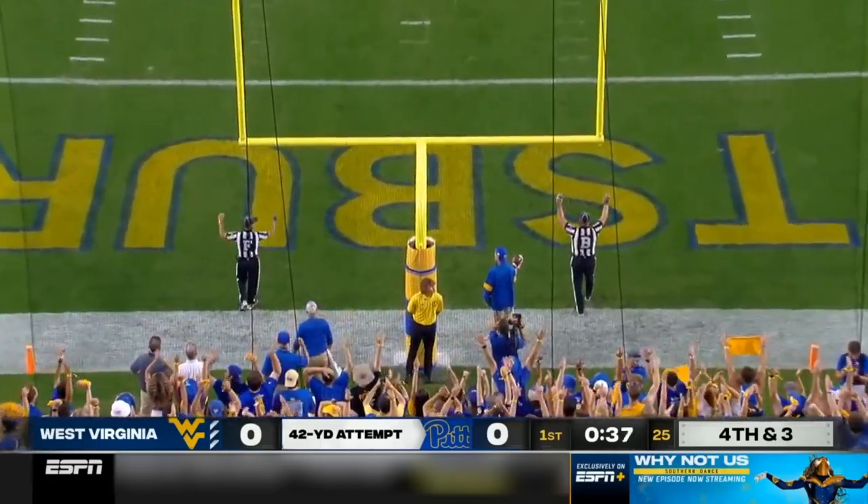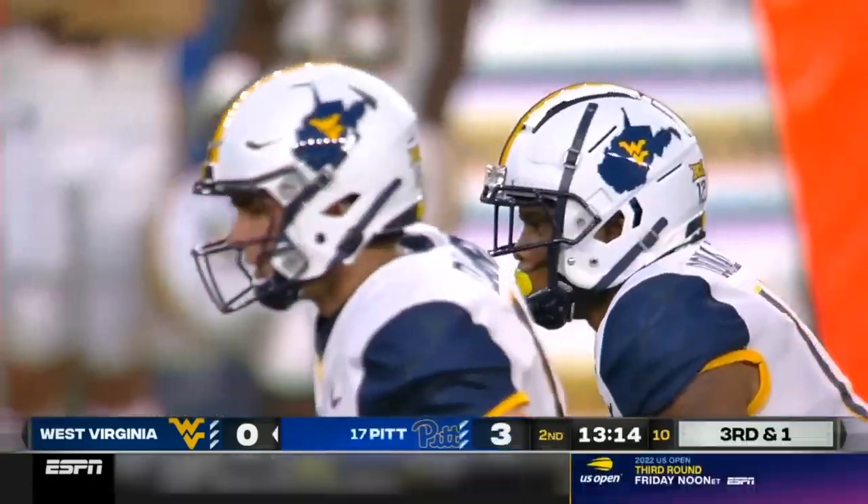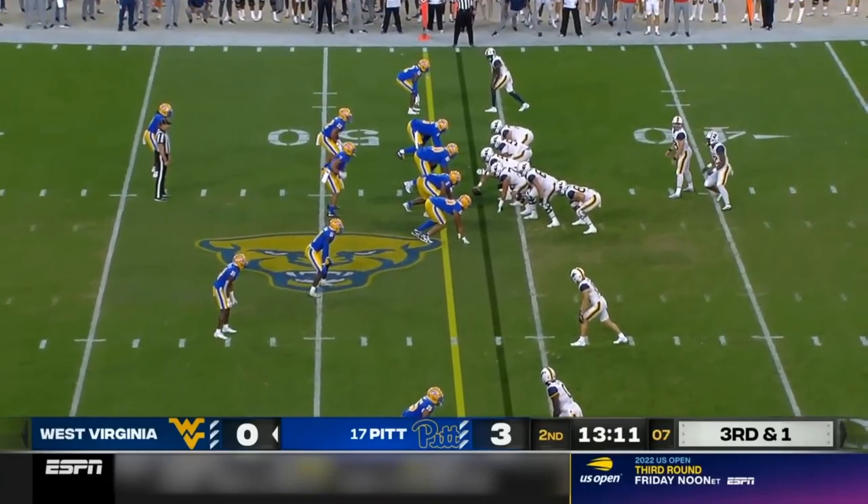Snap. Clean. Kick. Good. Because he wanted to get out here and play in this Backyard Brawl.